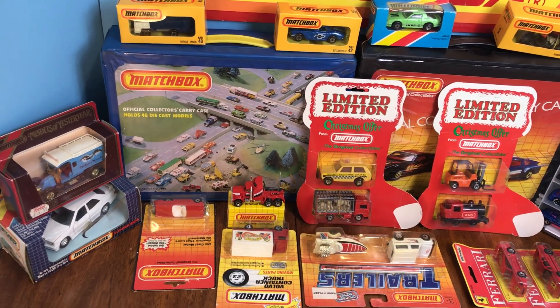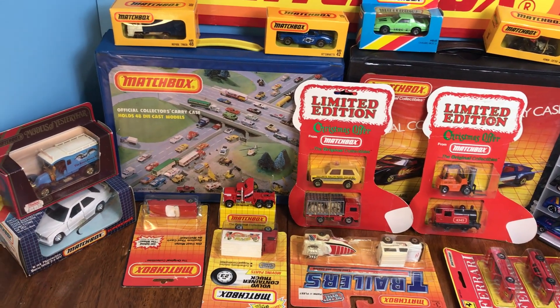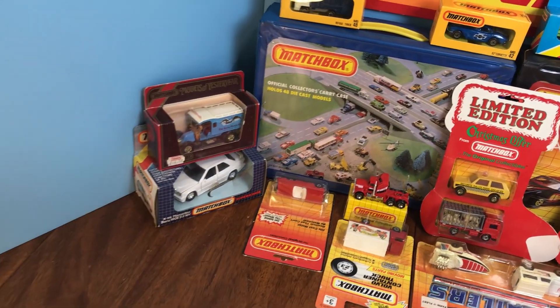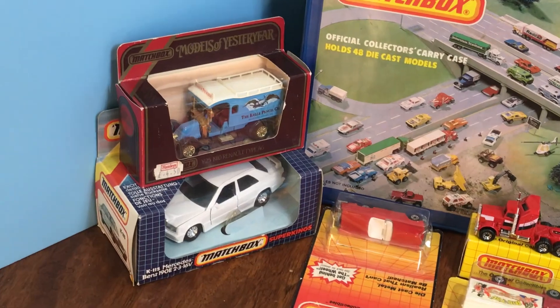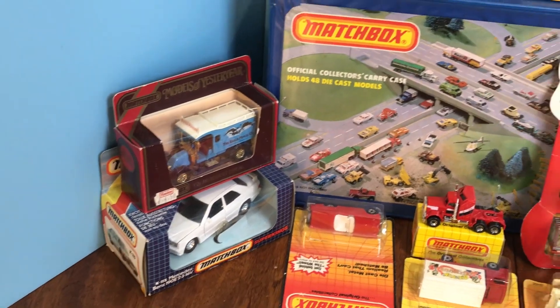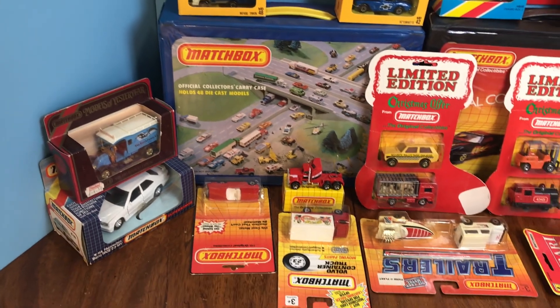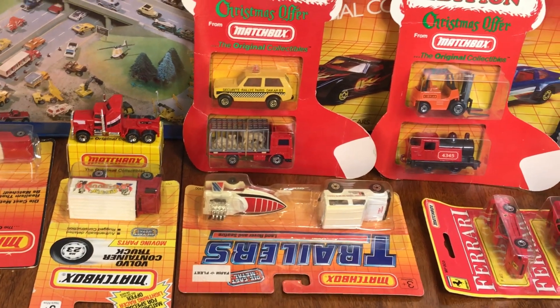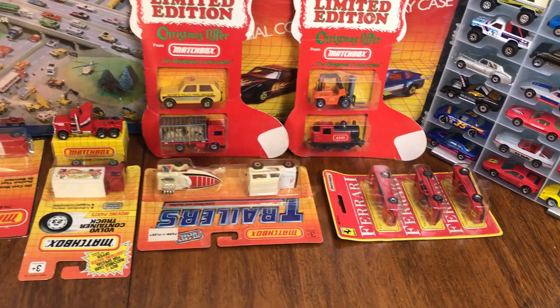Hey everybody, this week you get me instead of Lori on Thursday, but we've got some good stuff. I kind of like spending my Thursday money with Lori too. We got good stuff from the 80s — from Super Kings and a single Model of Yesteryear to all kinds of neat stuff. That trailers two-pack is technically from 1990, but I included it.